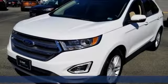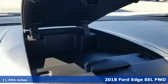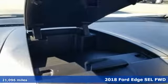It's a 2018 Ford Edge. Stay cool, calm and connected in this confident cruiser.